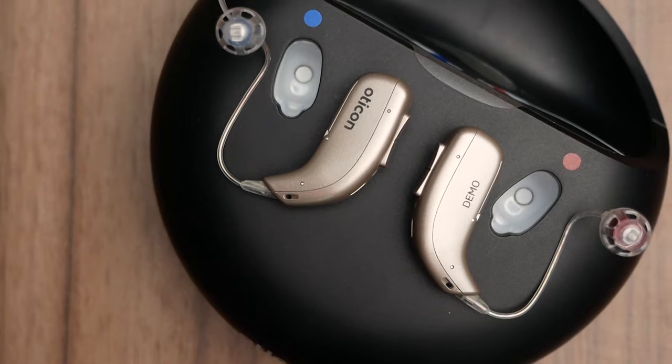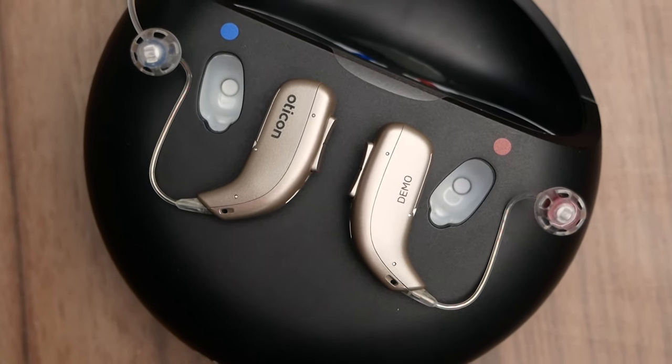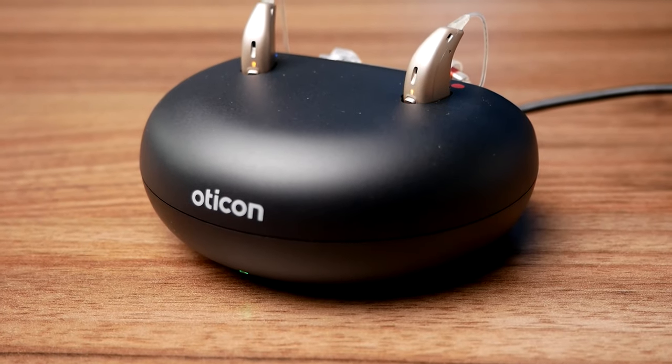In terms of battery life, the Oticon More hearing aids are set to last around 16 to 20 hours on a three to four hour charge. For a lot of our clients, we recommend having the charger on the nightstand — at night you put the hearing aids into the charger, you take them out in the morning fully charged, and they'll last you the whole day.